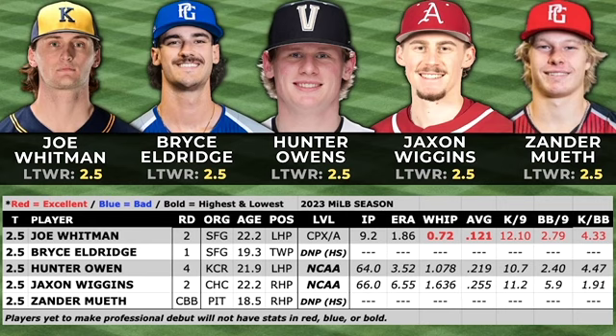Jackson Wiggins was drafted in the second round out of the University of Arkansas. He's a big dude standing at 6'6" as well, with a plus fastball that sits in the mid-90s — I've seen him run it up to 97. He also throws a changeup and slider, which are effective. He showed some command issues last year in the SEC, finishing with a 5.9 walk per nine. He hasn't thrown any innings yet in the minor leagues, so we'll have to wait until the 2024 season to see how his stuff plays out professionally.